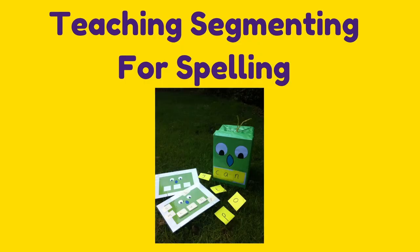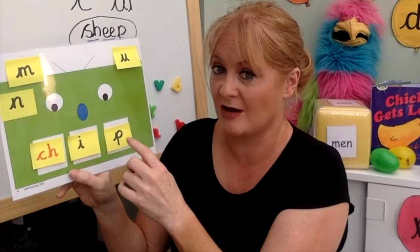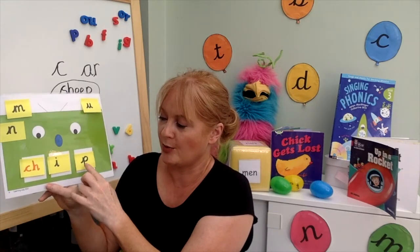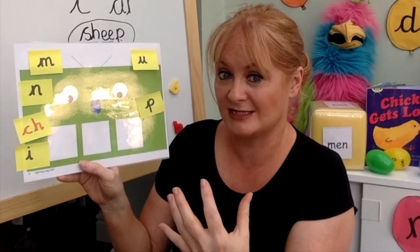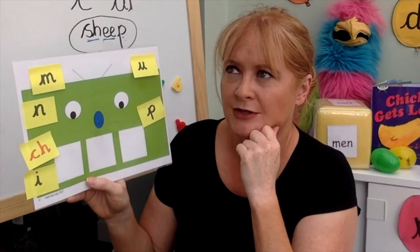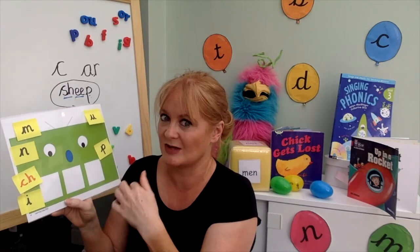We've seen how the robot can really help children to blend and read. Now we're going to look at how a robot like this can help children to spell, because blending for reading and segmenting for spelling are exactly the same process but in reverse. If children can read a word I make, and I then say 'right, can you make the word chip?', what we want them to do when segmenting is break that word down into sounds in order to spell it themselves.